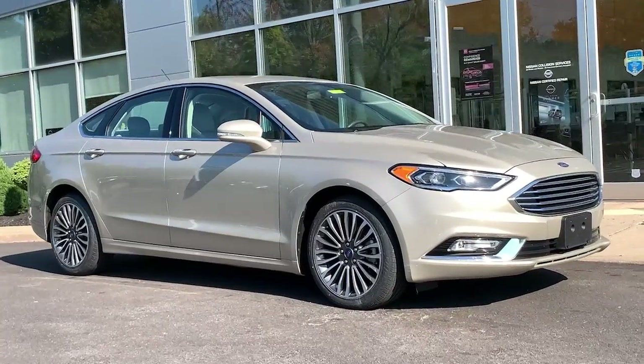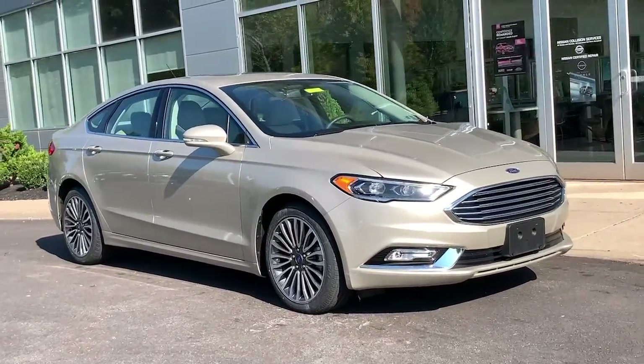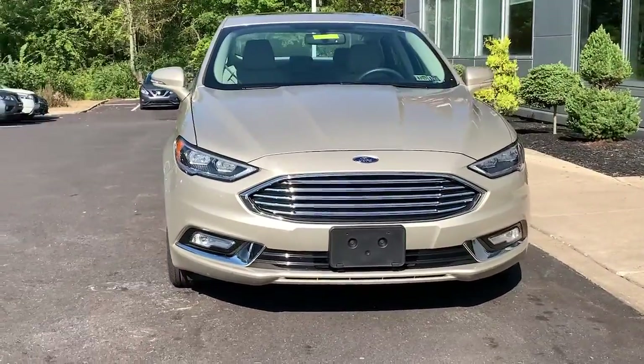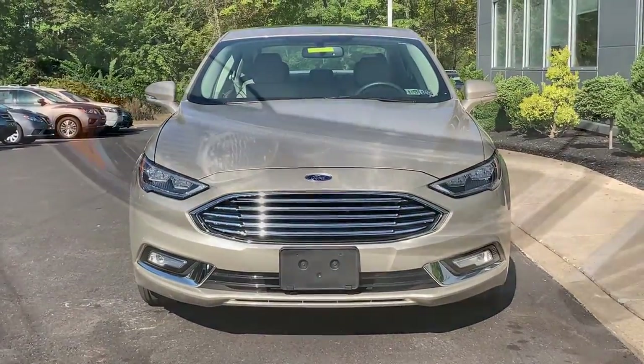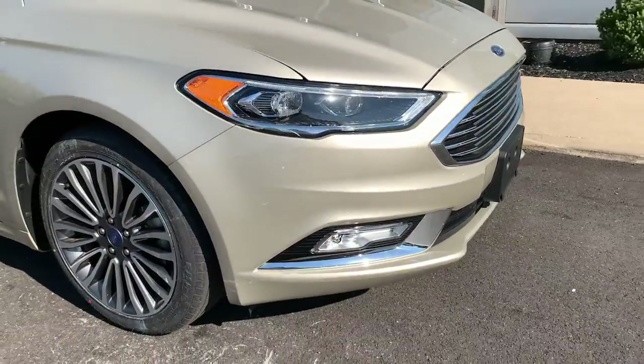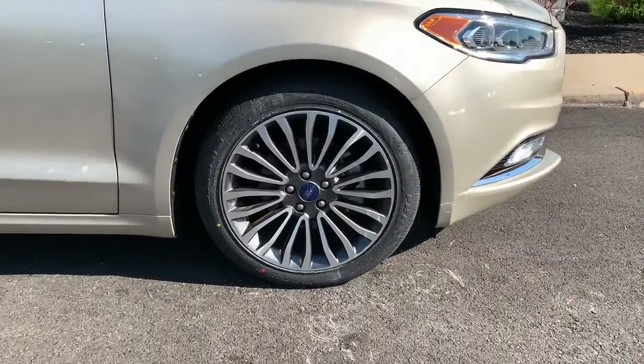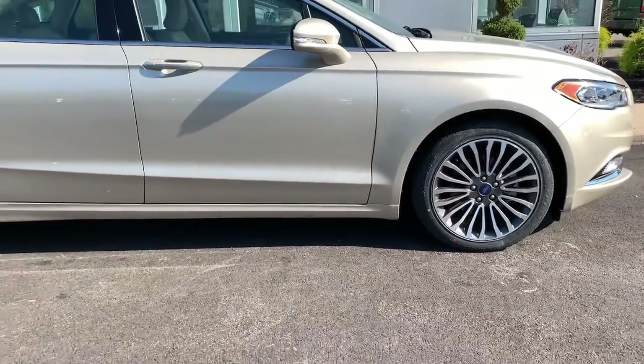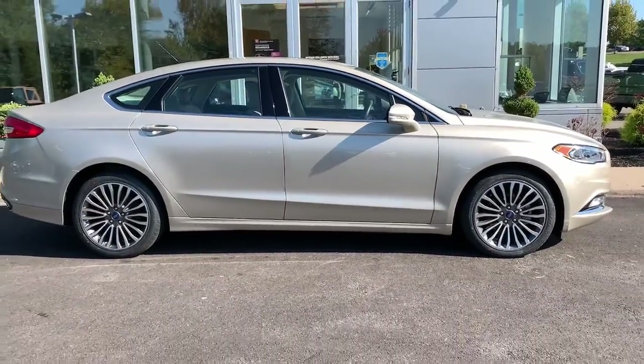Hop into the 2017 Ford Fusion. With less than 35,000 miles on the odometer, this vehicle provides excellent value. Take a closer look at this comfortable, stylish Fusion. Behind its sculpted good looks, you'll find a suite of smart tech and luxurious amenities to keep you feeling safe, connected, and pampered on every journey.